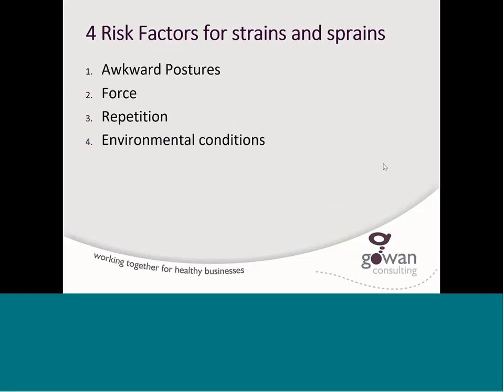When we have strains, sprains, and pains, there are really four risk factors to consider that may be causing this discomfort. It could be awkward postures — not using our body to its best abilities. Forces — putting greater forces through our body than we're physically able to manage. Repeating certain actions with muscles or muscle groups that cause them to become tired or fatigued. And even environmental conditions such as lighting, temperature, and vibration.